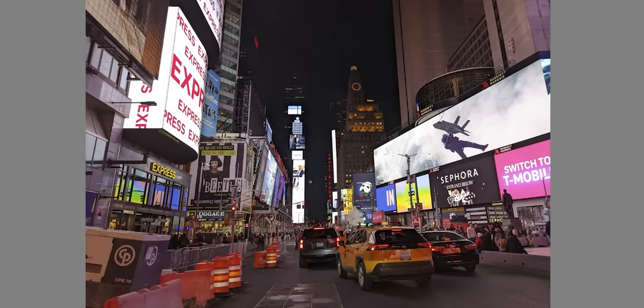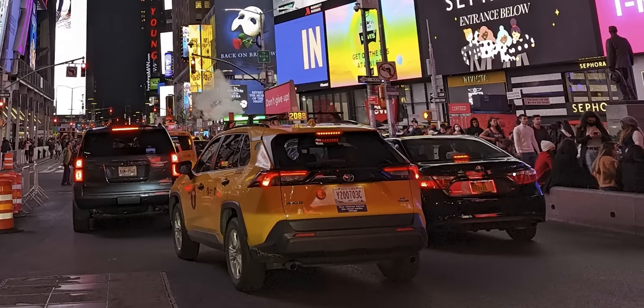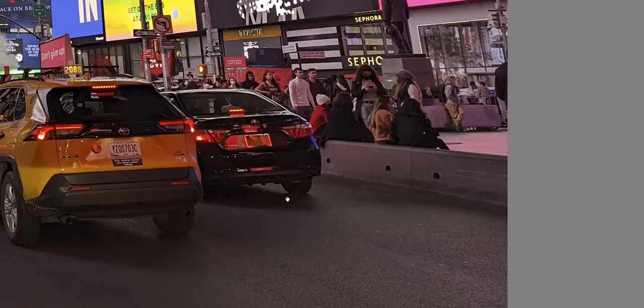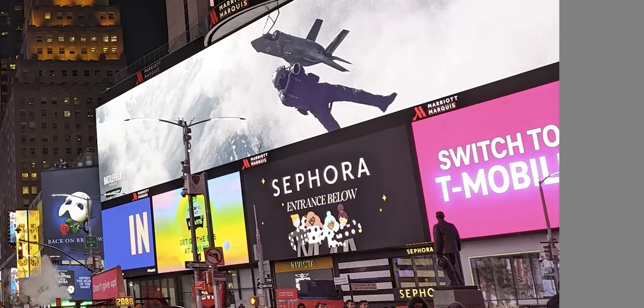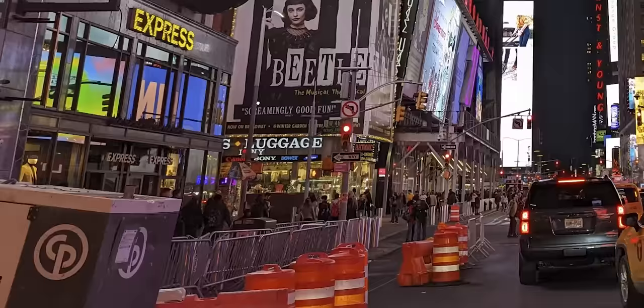This next image was taken using the main camera and the Pixel did a great job here. All of the colors looked really natural and the HDR was perfect. None of the bright billboards were blown out and you can still see details in the darker areas. Of course there was plenty of light coming in from those billboards, so the image isn't grainy at all.